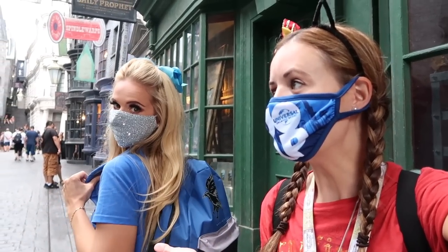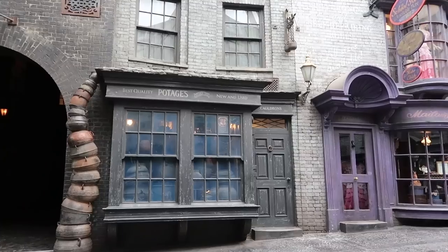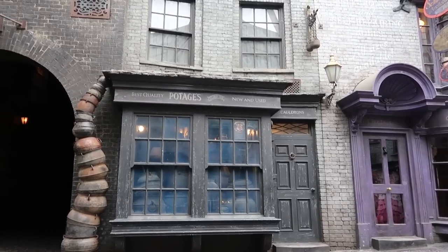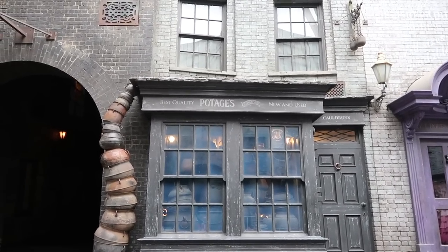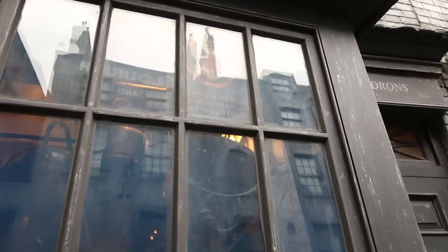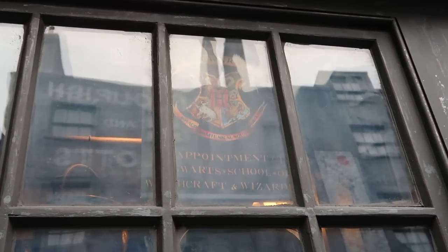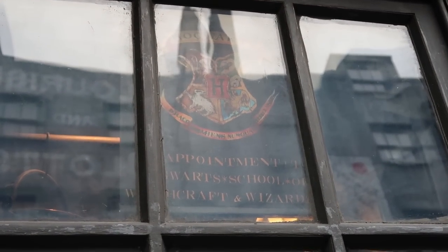After you have your books, you've got to head over and get your cauldron. Let's go over here — I think there's a cauldron shop. Here is a cauldron shop: "Best Quality Cauldrons, New and Used," so you can get either one. It looks like it's only open by appointment currently, but we can check out from the window what they have.